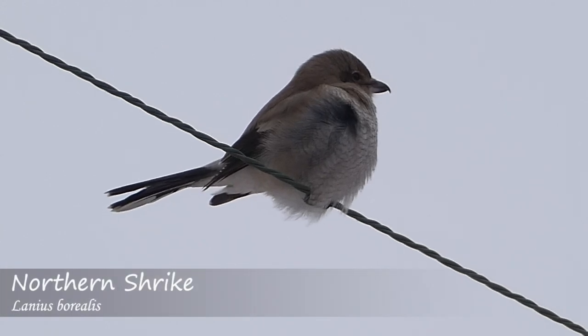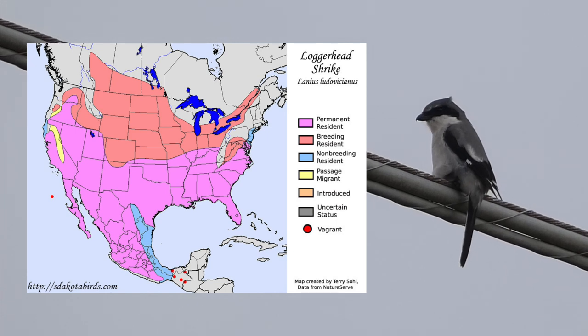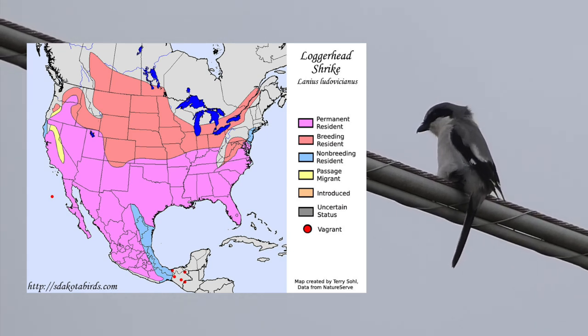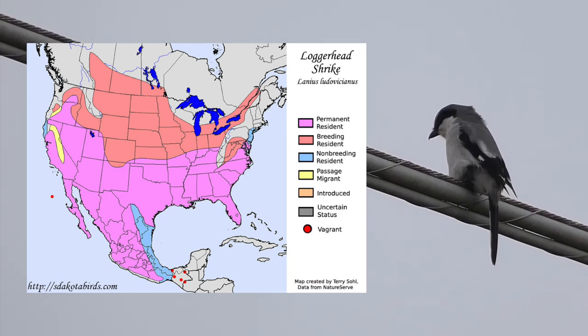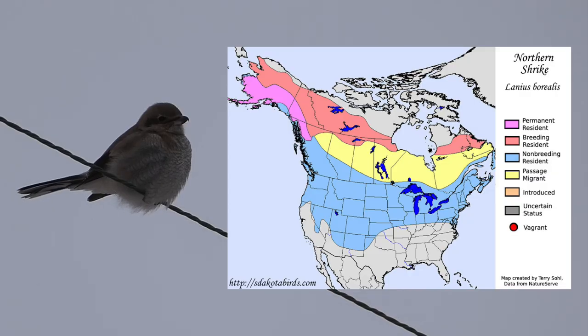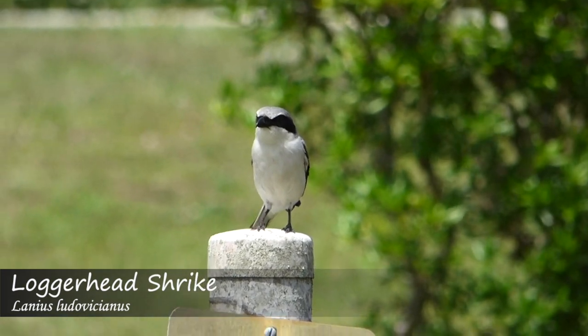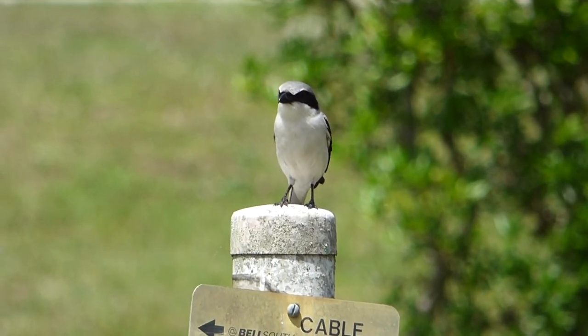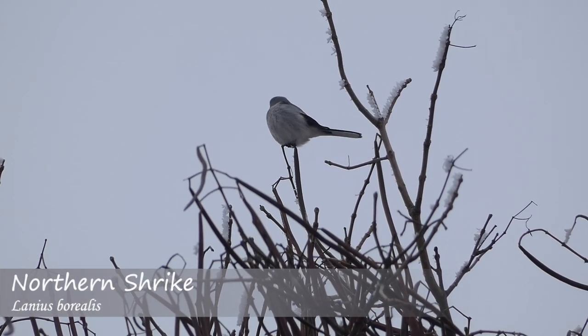One of the first things to keep in mind about these two species is that they each have a slightly different range. The loggerhead Shrike inhabits most of the southern U.S. and Mexico throughout most of the year, with some migrating north during breeding months as far as Canada. The northern Shrike spends most of its time in the northern parts of the continent, summering in Canada and Alaska and coming down into the lower 48 states during winter. Both species may be present in the same area as their ranges overlap during certain times of the year.